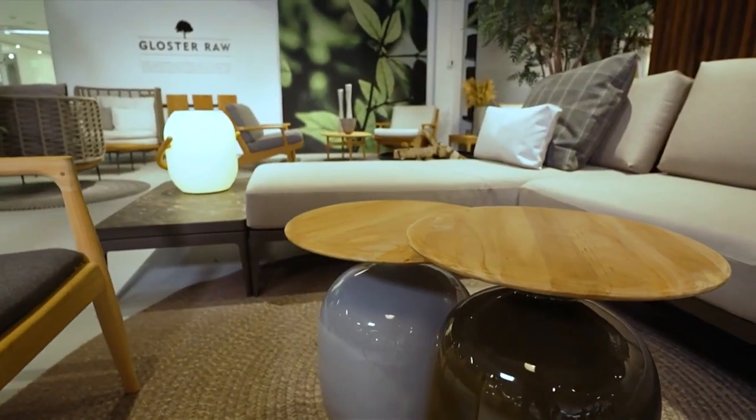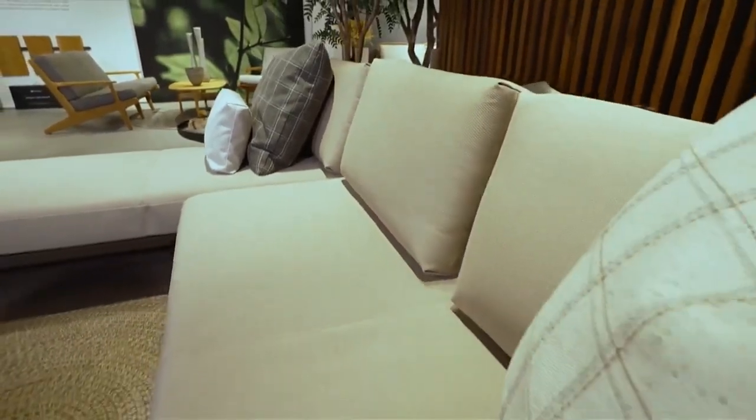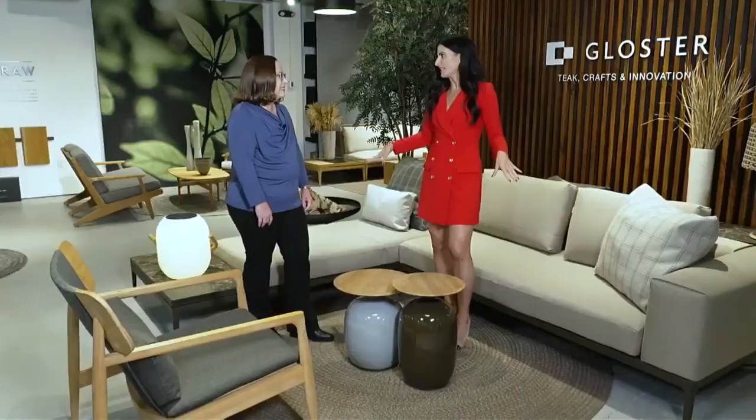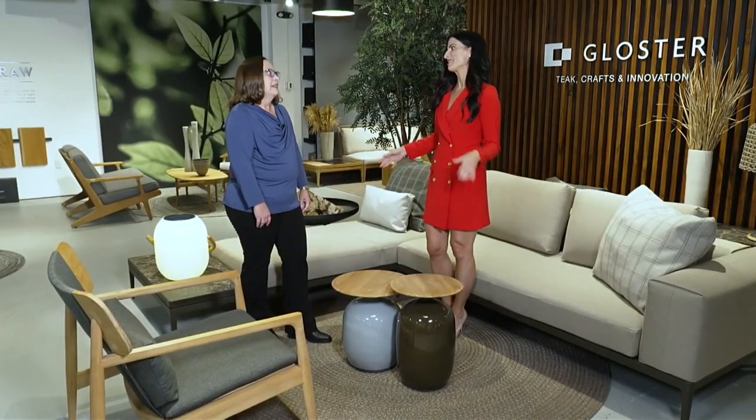Now we're here at the Gloucester showroom, joined by studio manager Barbara Siciliano. We have been touring and talking about outdoor furnishing trends all episode long. I wanted to start and talk a little bit about modular furniture, because I feel that is a very big trend.